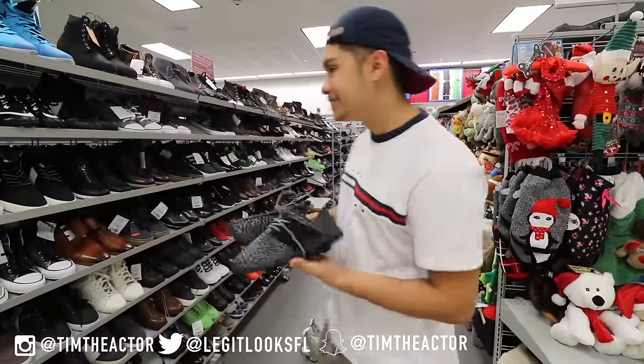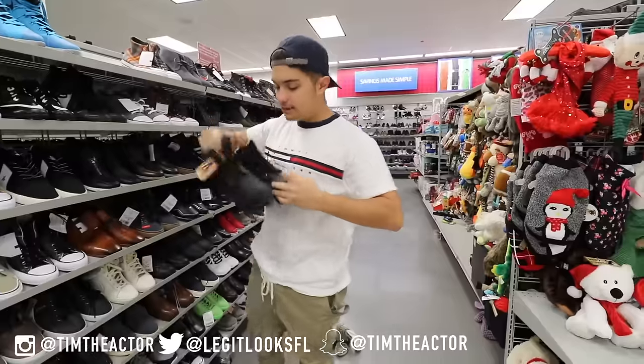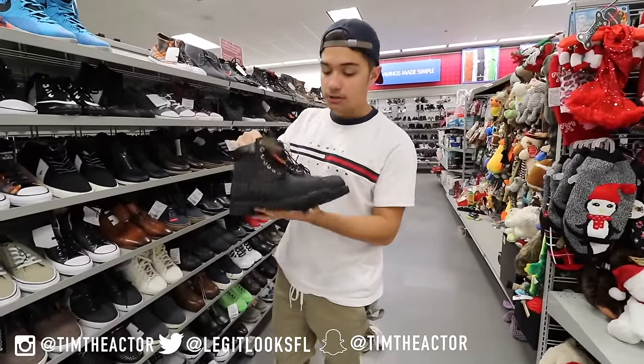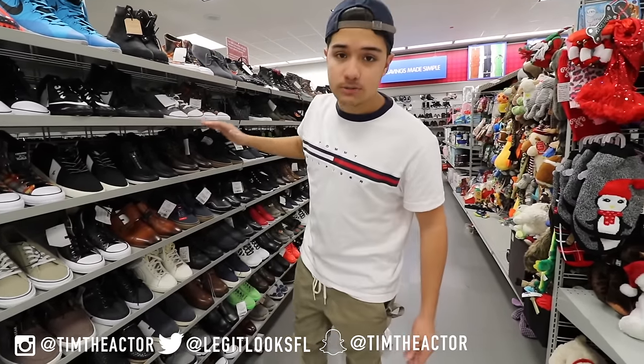Continuing on, we got a Timberland-type boot right here by Levi's and these are $50. This is a size 7 so we're starting off in the small section and we're gonna work our way up as we continue going.